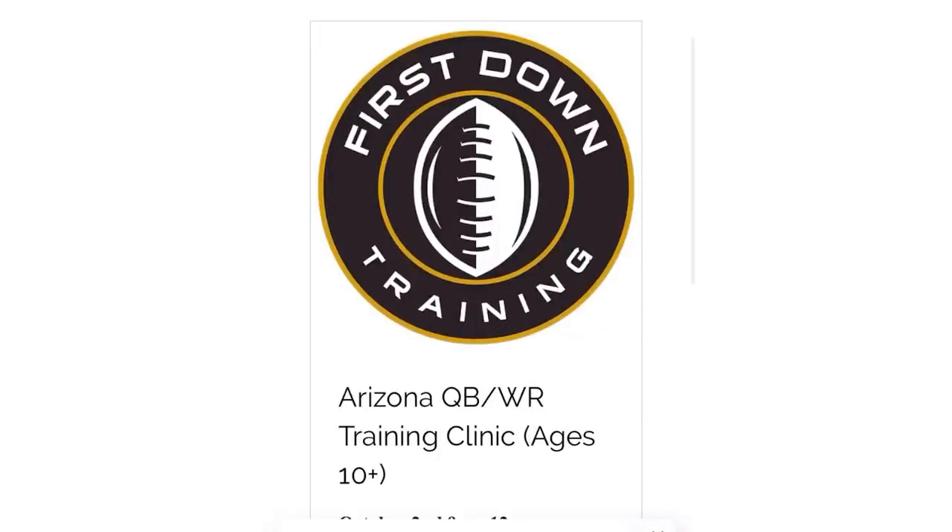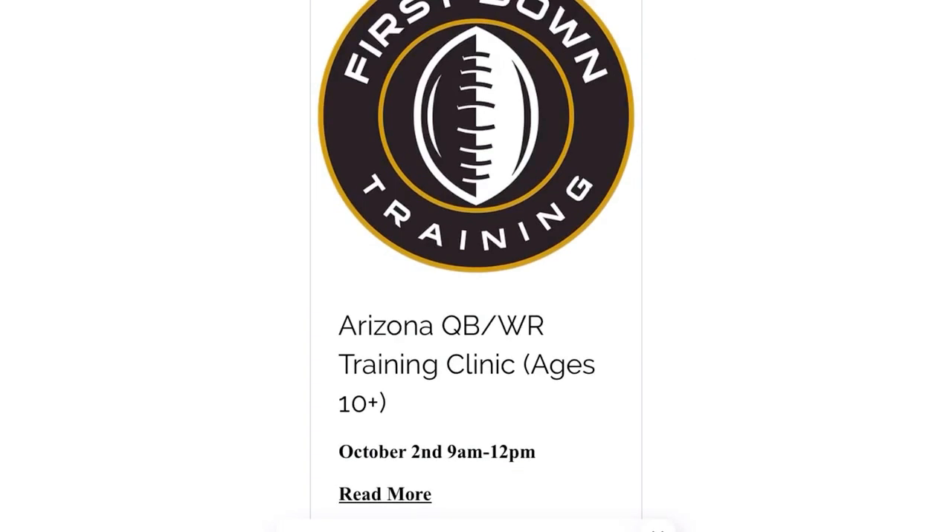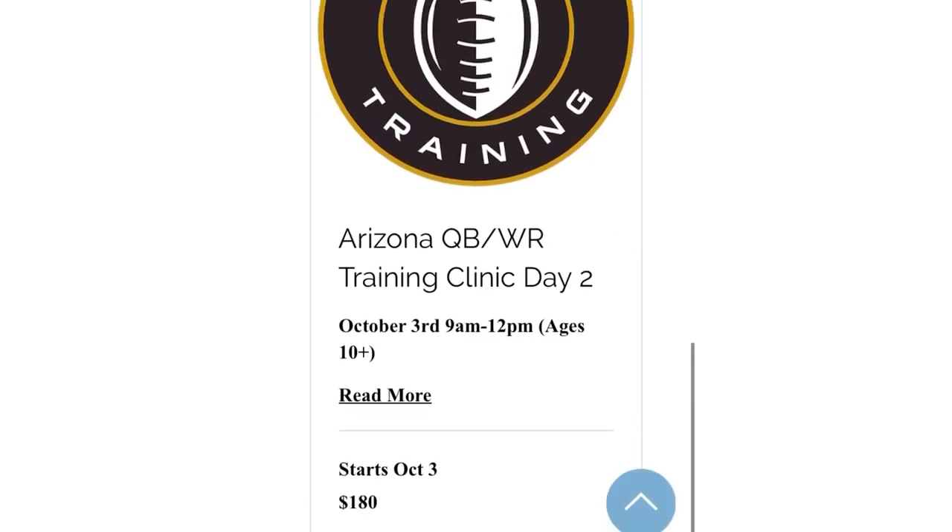We're going to be coming to Arizona for a quarterback and wide receiver training clinic on October 2nd and October 3rd. It'll cover all the specific aspects of quarterback and wide receiver training to help you guys on the field during the season. We're also bringing in a speed coach to help with 40-yard dash mechanics. If you're in the Arizona area, check out the second link in the description below to register. Please leave any questions in the comments below.